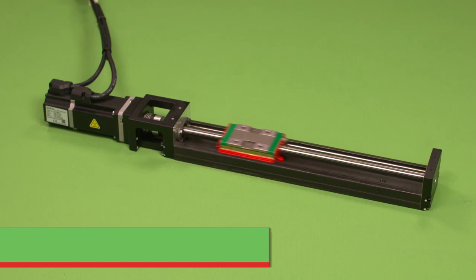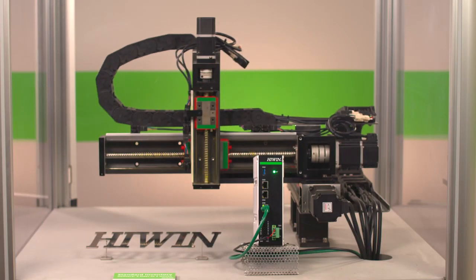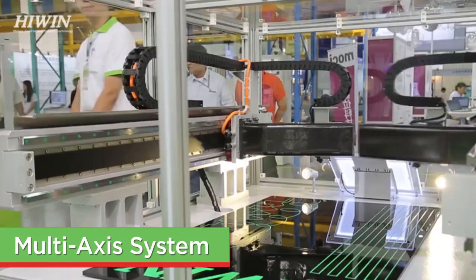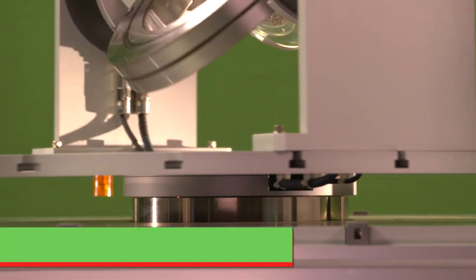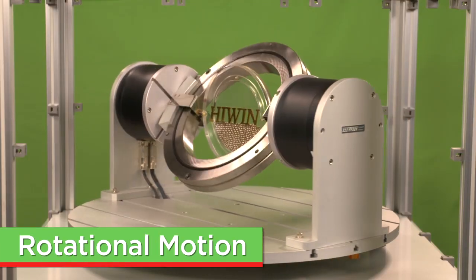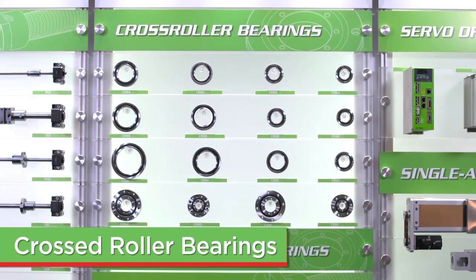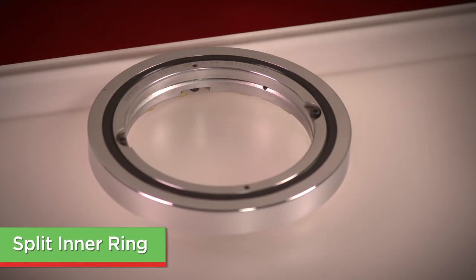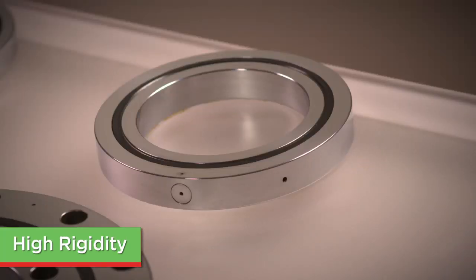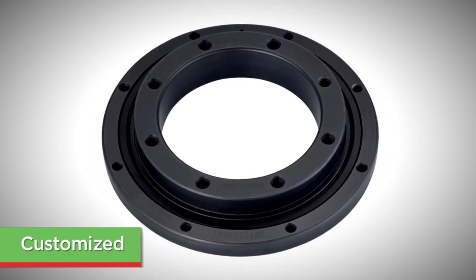Compact and lightweight single-axis stage units are customizable and can be easily transformed into a multi-axis system, making them suitable for a wide range of industrial applications. Beyond linear motion, HiWin offers products for rotational motion. HiWin's crossed roller bearing product line is comprised of the split outer ring type, the split inner ring type, the high rigidity type, the thin type, and the customized type, CRBX.